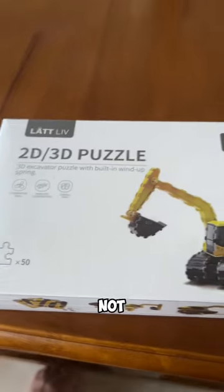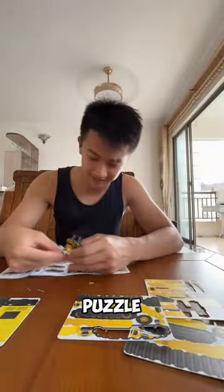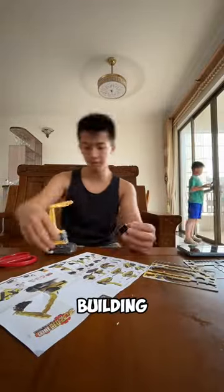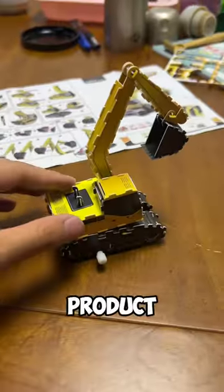You guys probably seen LEGO, right? But probably not this 3D bulldozer paper puzzle looking thing. I've always been a big fan of LEGO growing up, so here's me building it. And after an hour later, here's the final product.